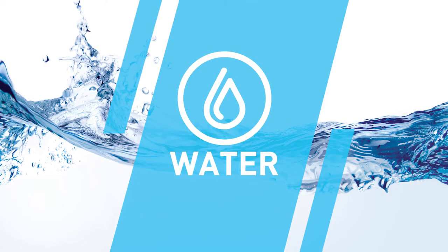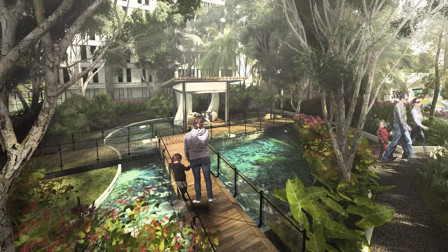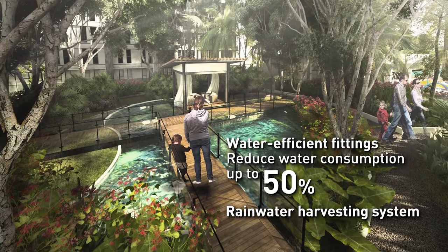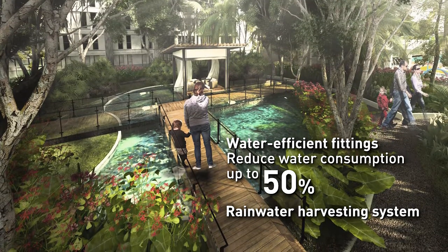We promote water sustainability in Hillcrest Heights by installing water-efficient fittings and a rainwater harvesting system to reduce water consumption and potable water usage.